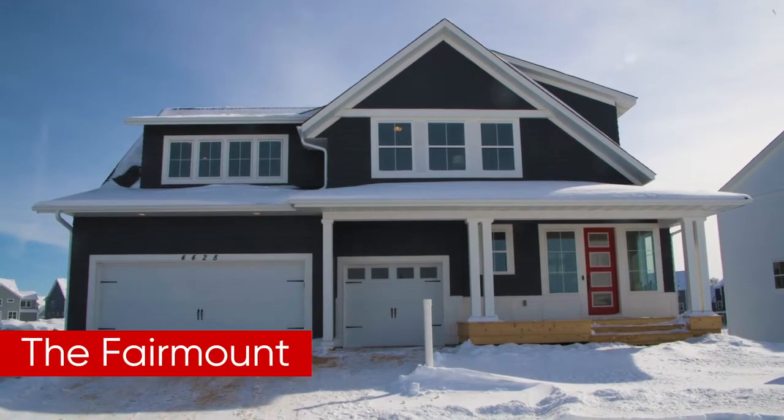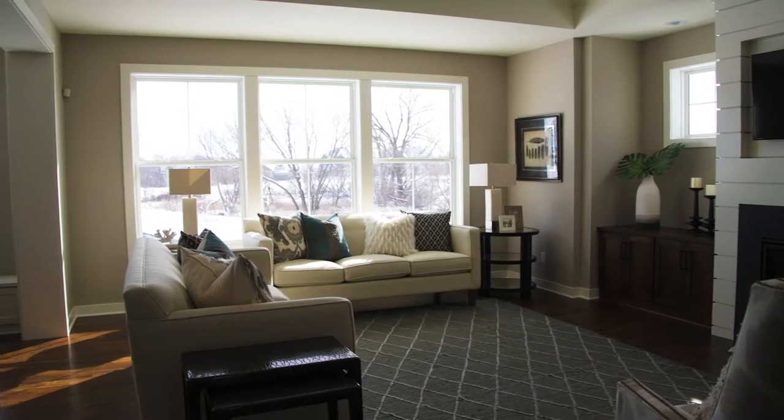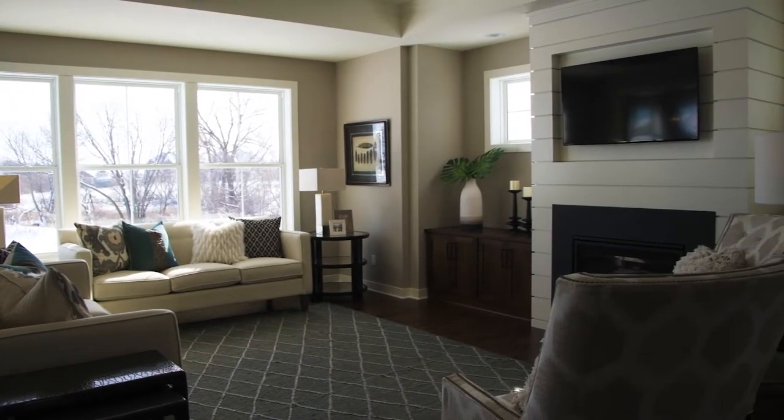Welcome to the Fairmont, the newest model in Robert Thomas Holmes' Tradition Collection. My name is Christine Albertson. I'm with Albertson Hanson Architecture and am the architect behind the design direction for the newest of the Robert Thomas Holmes models.